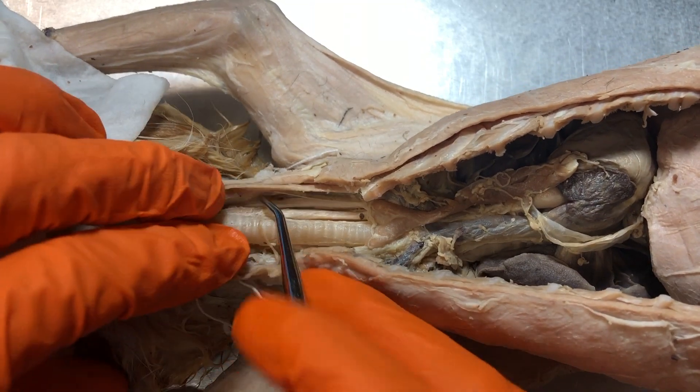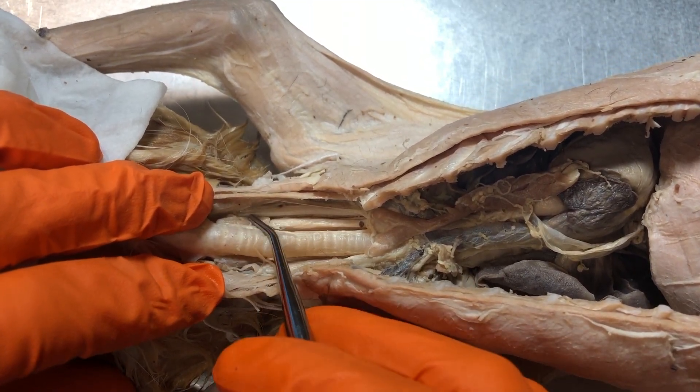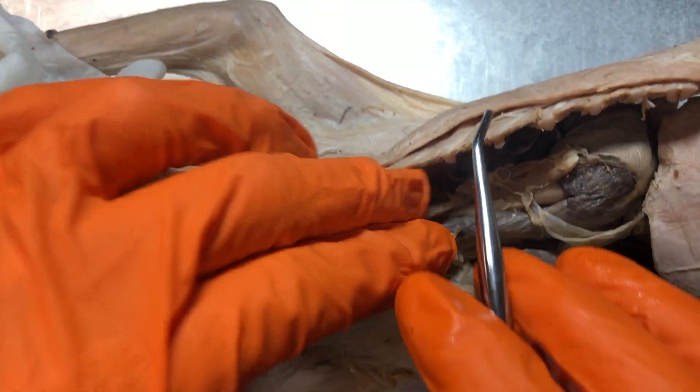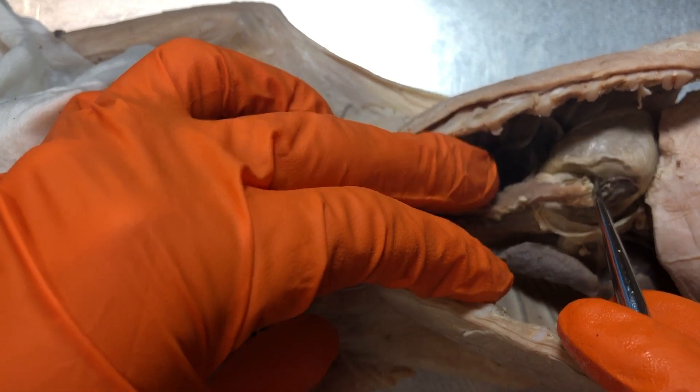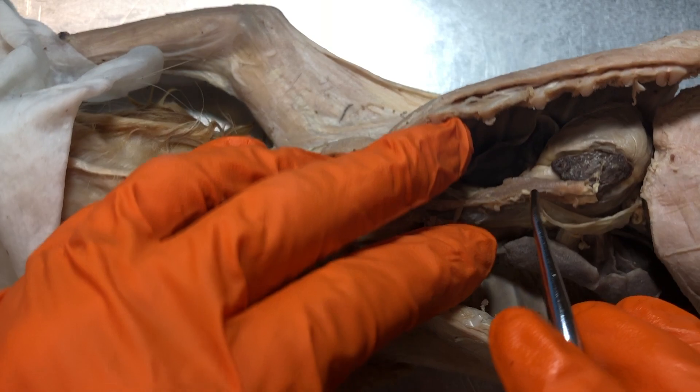Here in the neck region we have the thyroid gland. You can see it's on either side of the trachea. And then if we were to go posterior — remember I'm using terms that relate to our quadrupeds, so towards the tail is the posterior side.